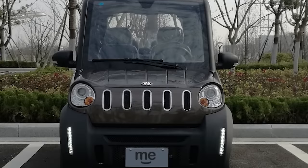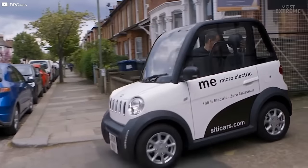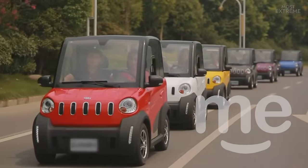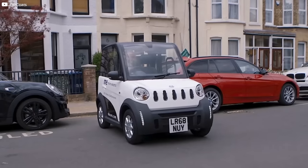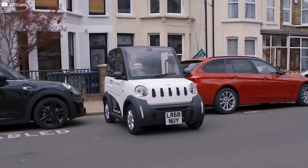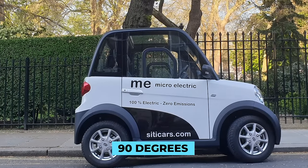Weighing just over half a tonne, the Me is just over seven feet long and four feet wide but still manages to fit two spacious seats in the cabin. The designers purposefully chose these dimensions to make it a real space saver, claiming it needs less than half the space to park than a traditional car, and if parked at 90 degrees to the curb you can actually fit three of these vehicles into one space.